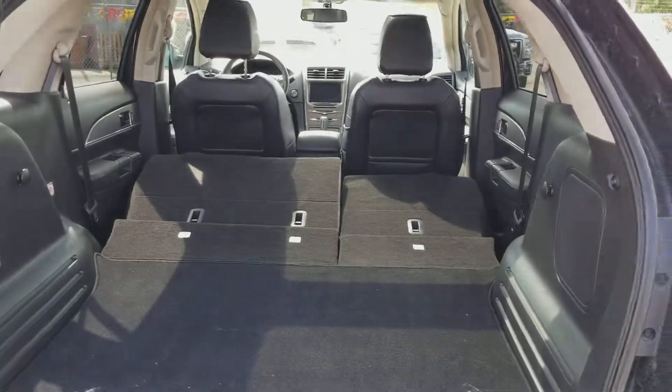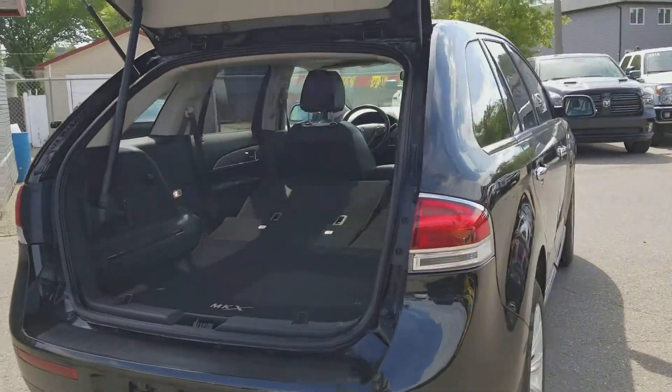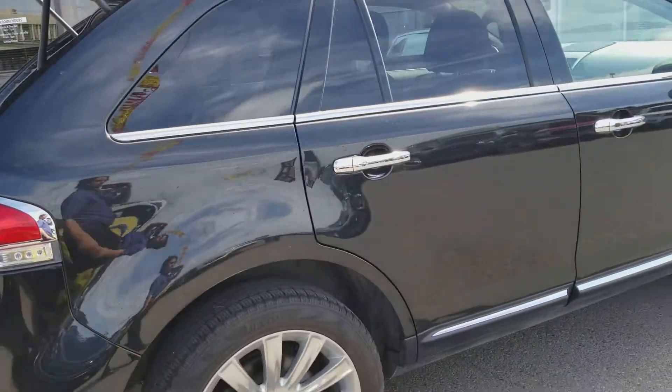The upgrade THX surround sound. This vehicle has also got your front and rear parking sensors with remote start built into it.